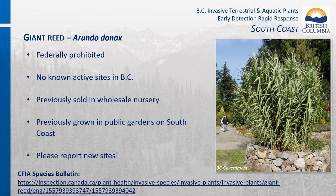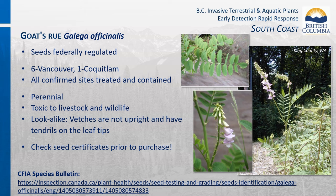Giant reed is federally prohibited and regulated by the Canada Food Inspection Agency, with no known active sites in BC. New occurrences are likely due to historic nursery trade sales. Please report any giant grasses growing in gardens or natural areas. Goat's rue seeds are federally regulated by the Canada Food Inspection Agency. There are currently seven occurrences in Metro Vancouver—six in Vancouver itself and one in Coquitlam. Goat's rue is toxic to livestock and wildlife; common lookalikes are the vetches. Please check seed certificates prior to purchasing grass and wildlife mixes to prevent accidental introduction of goat's rue.